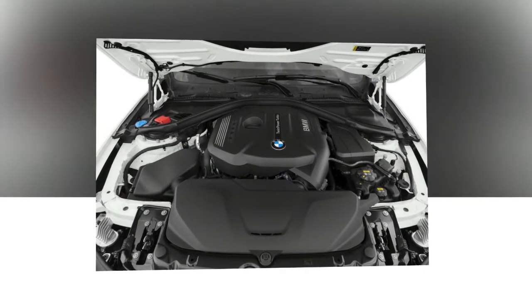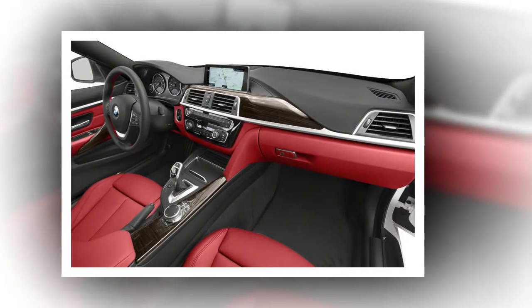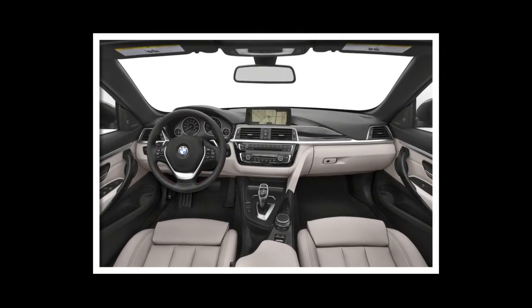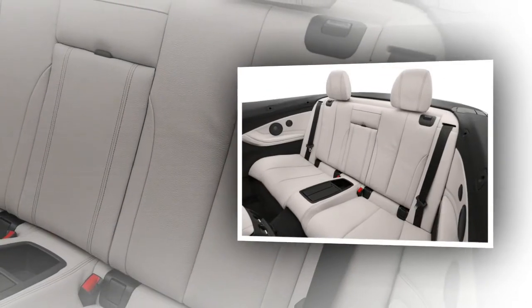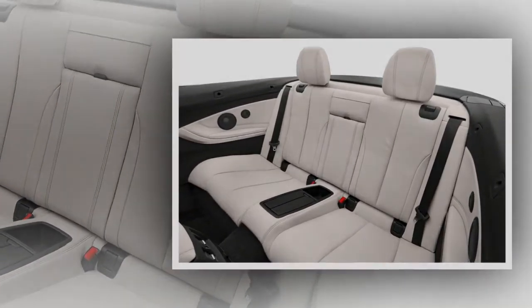Set to arrive in showrooms in March, 2017 marks the fourth year of production for the four series since its introduction in September 2013. No word yet on pricing, which will be announced closer to launch, but the 2017 four series starts at $43,145, including a $995 destination charge.